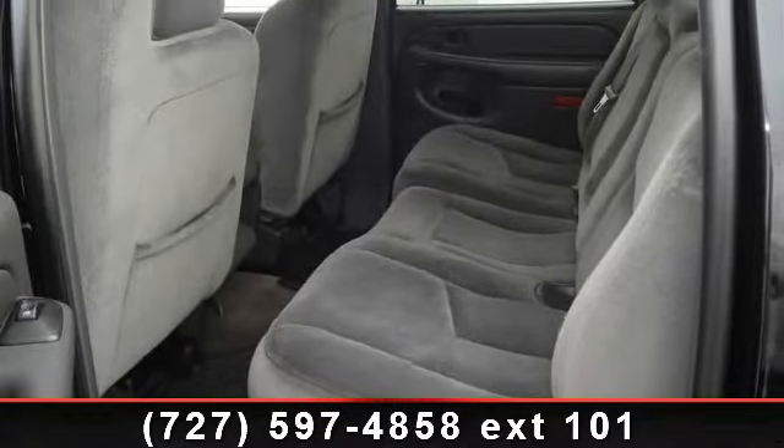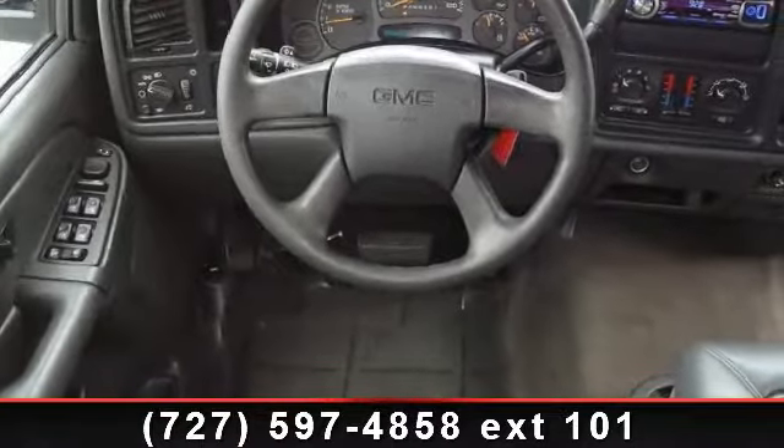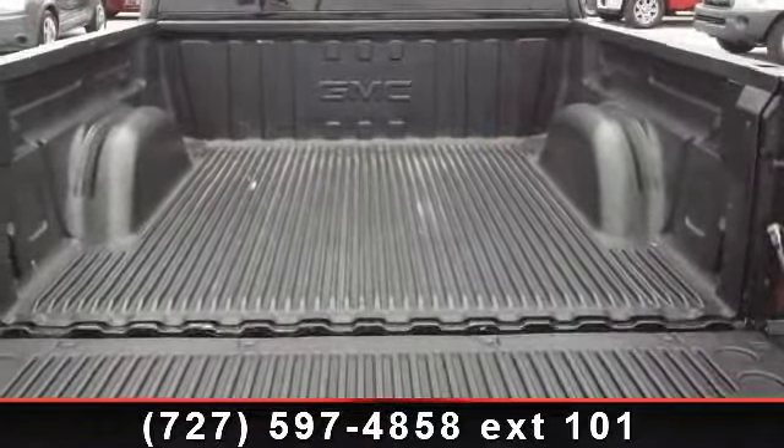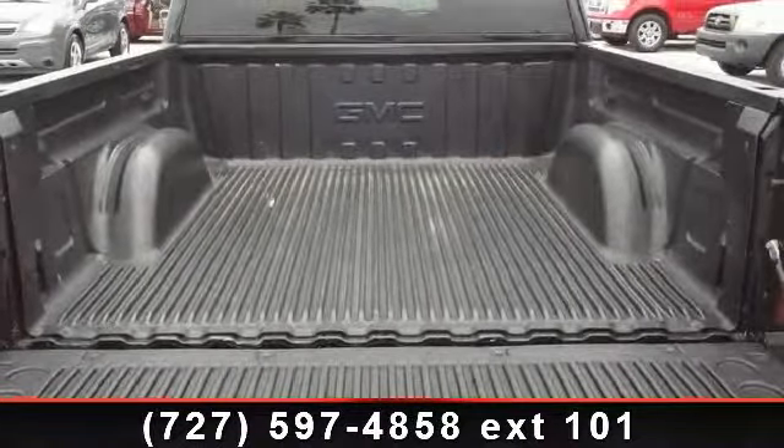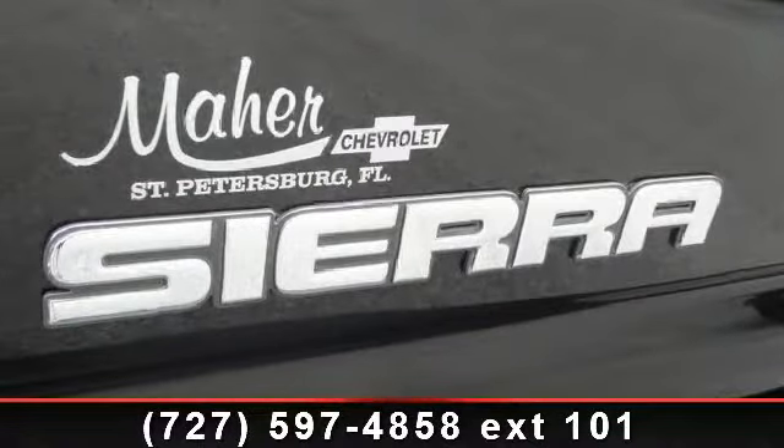Some of the top features included with this vehicle are: cargo box with 2-tier loading, power heated exterior mirrors, manual dual-zone climate control system, daytime running lights, dual-stage front airbags, front halogen fog lights, center high-mounted rear stoplight, and individual front seat climate control settings.